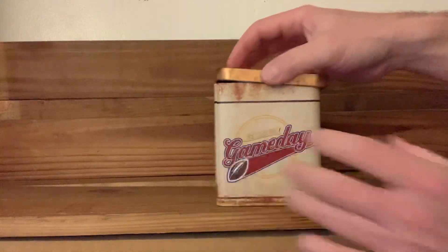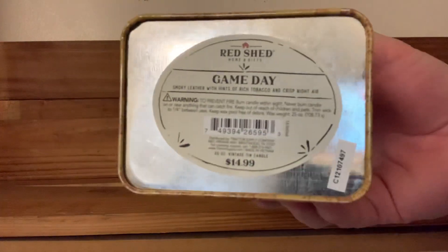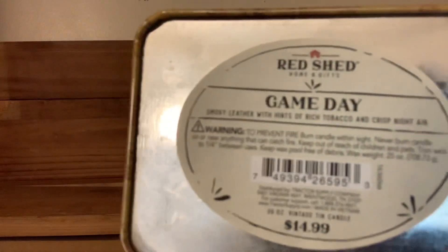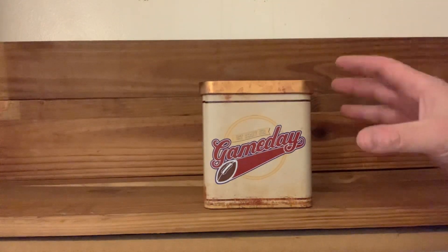The biggest reason I picked this up — I liked the way it looked — but when I finally looked underneath and saw what the aroma was, I'm like, oh yeah, this is what I want. If you can read it right there, it's a smoky leather with hints of rich tobacco and crisp night air. I'm not sure about the crisp night air. Mostly what you get out of this is a really strong leathery type aroma.